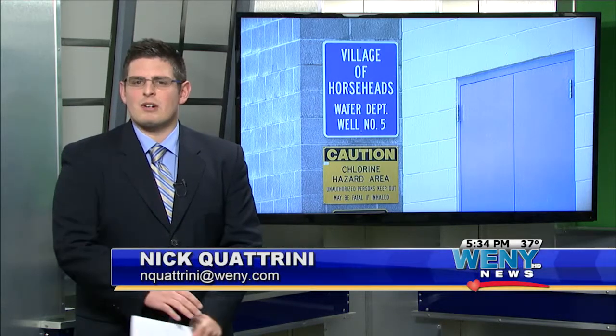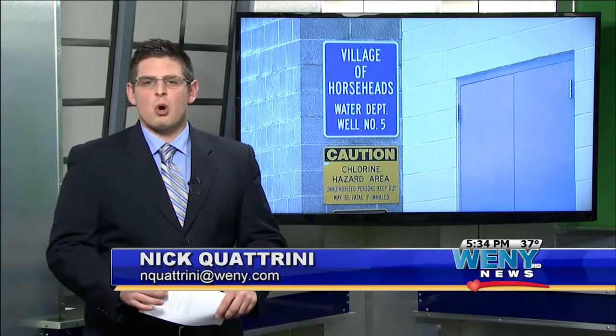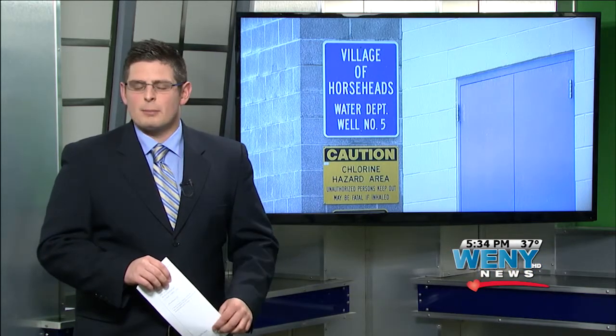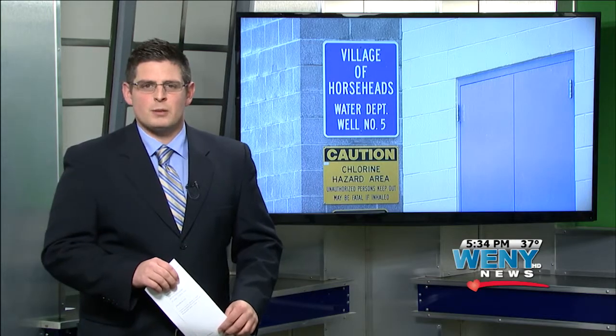The plant's life expectancy is around 50 years, and it treats the water for more than 12,000 people. The plant is also big enough to accommodate future upgrades or expansions. Reporting in the studio, Nick Quatrini, WENY News.